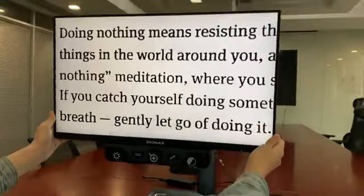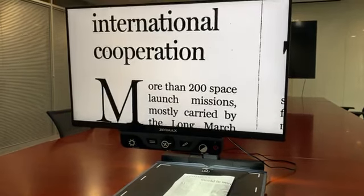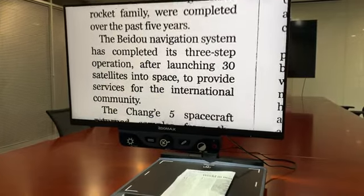Just tilt up and down, right or left — flexible and effortless. Reducing your neck strain and enhancing your vision experience, the Luna HD24 Pro desktop electronic magnifier is the best vision aid for you indoors.